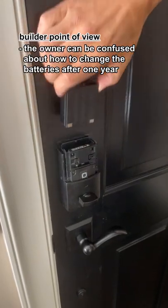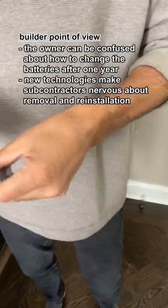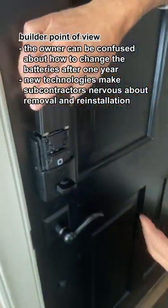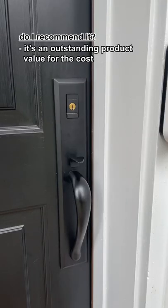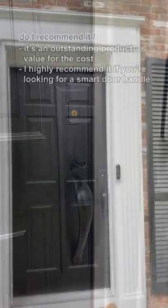The owner can be confused about how to change the batteries after one year, and new technologies make subcontractors nervous about removal and reinstallation. It's an outstanding product value for the cost. I highly recommend it if you're looking for a smart door handle.